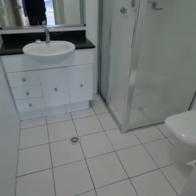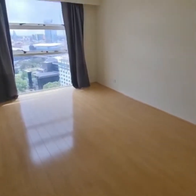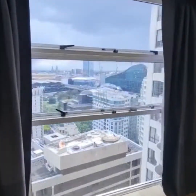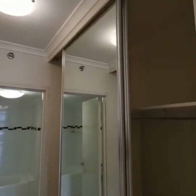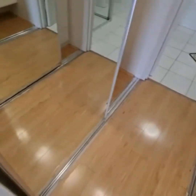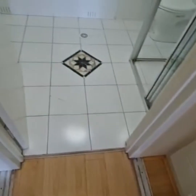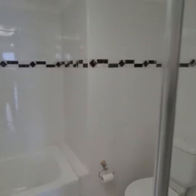This is the main bathroom. This is your second bedroom with a double built-in wardrobe, leading into your ensuite which has a separate shower and a separate bath.